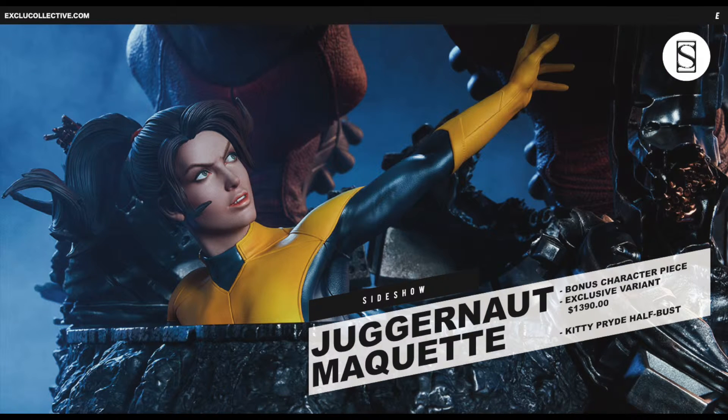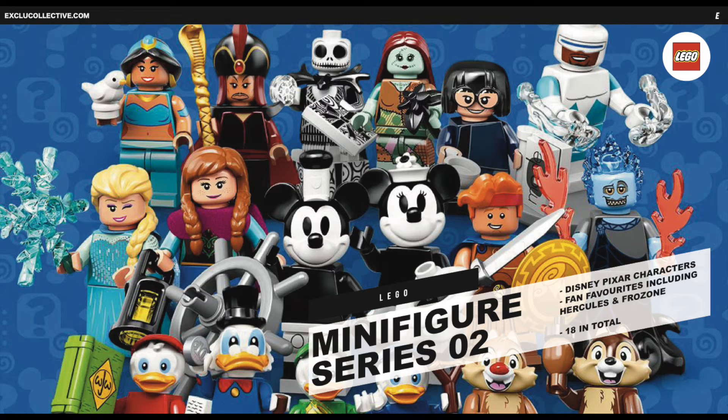The Sideshow exclusive variant comes with a Kitty Pride half-figure who slots onto the base of the Danger Room diorama, as seen here, and this version will cost US$1,390.